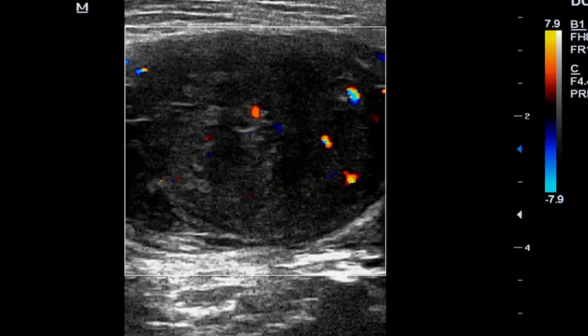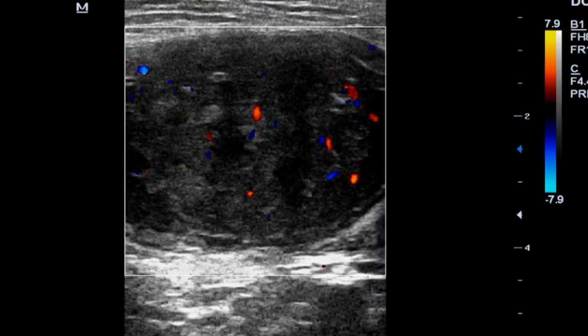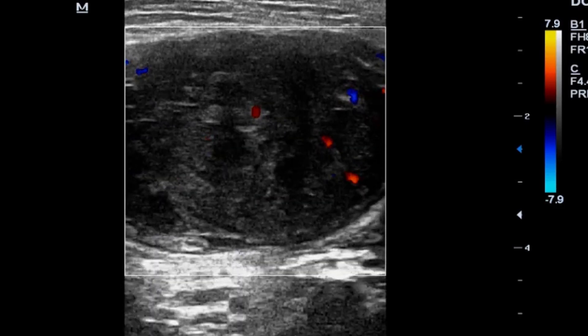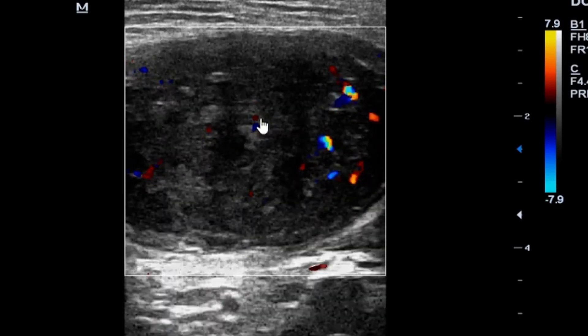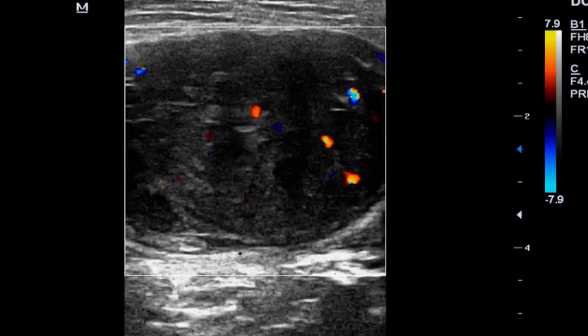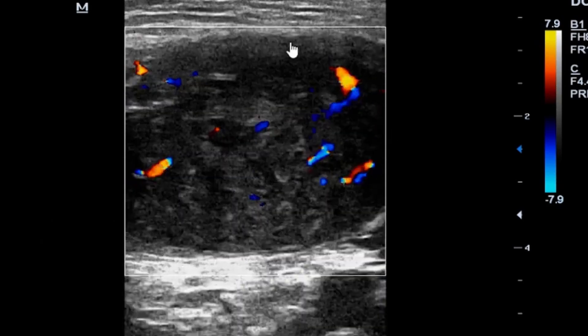I then used power Doppler with the linear array transducer, and the game completely changed. There was intra-lesional perfusion — very intense, global perfusion throughout the lesion.